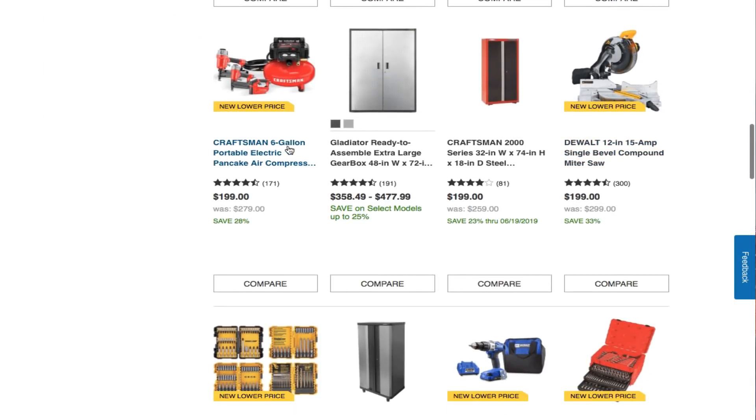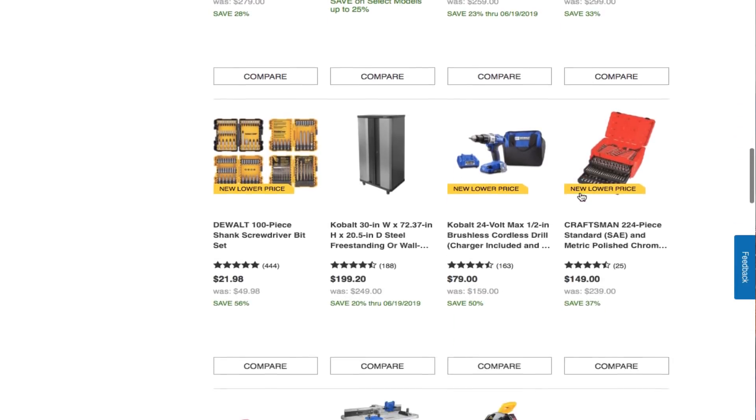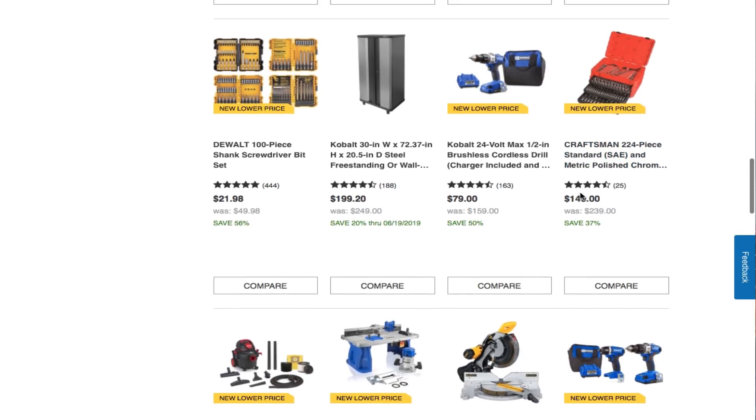You get a Craftsman 6-gallon portable electric pancake compressor with three nailer guns for $199 — not a bad deal, another one that went down in price. You also got the Dewalt 12-inch 15-amp single-bevel compound miter saw for $199.